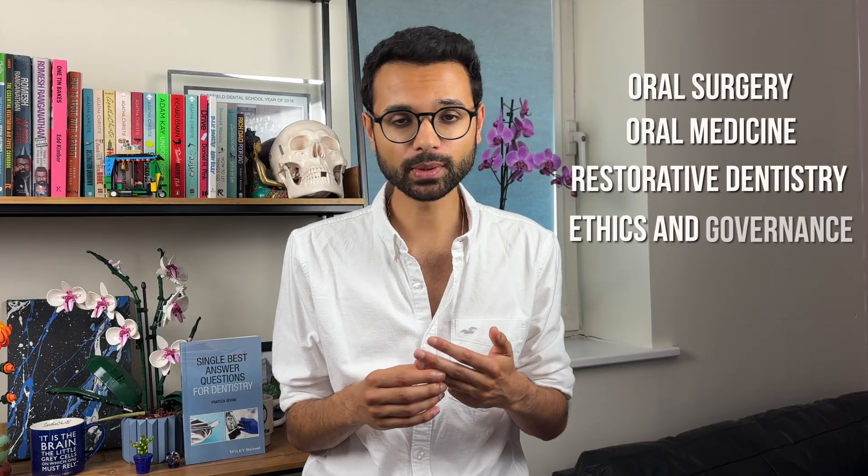Some of the themes and topics you may want to consider as part of your revision include oral surgery, oral medicine, restoration of teeth, ethical principles, and even clinical governance topics. There is quite a lengthy list of revision topics available over on the examofdental website.